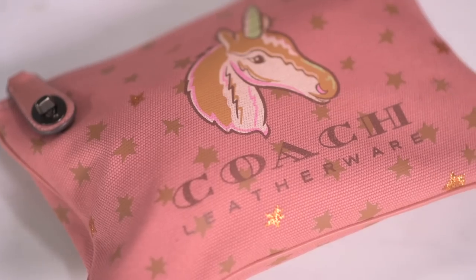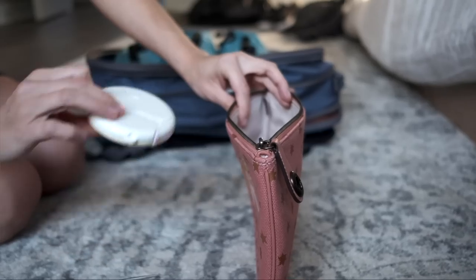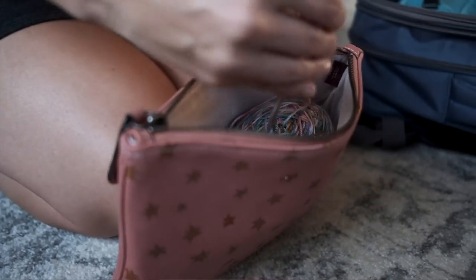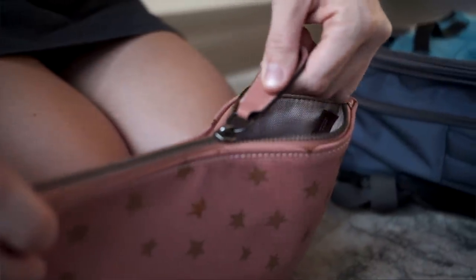Tip number six: keep all of your supplies in one project bag. While traveling, if you have your yarn here and your notions over there and your needles somewhere else, it's going to be really difficult to access all of that once you get settled in your seat. You just want to be able to reach, grab, and have everything at your fingertips in one tidy little place. I also recommend having a project bag that completely closes up via zipper or snaps, rather than something that can easily open, because you don't want stuff spilling out.